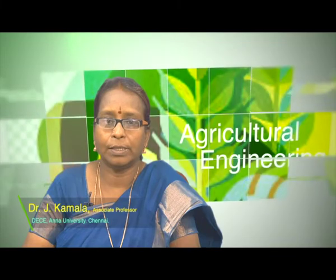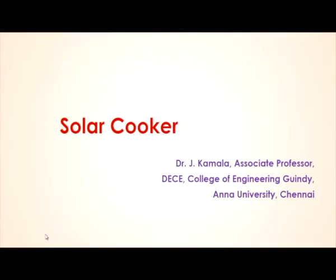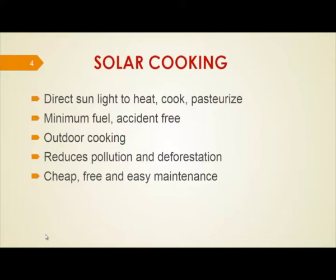Welcome to the UGC Lecture Series on Agricultural Engineering. In this lecture series, we are going to see about Renewable Energy Part 5. In this Part 5, we are going to see about Solar Cooker. Solar cooking is the direct use of sunlight to heat, cook, or pasteurize.